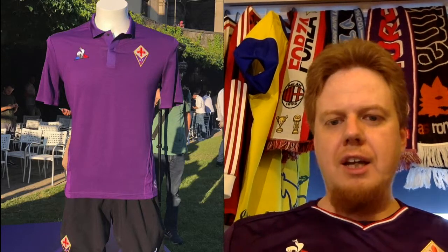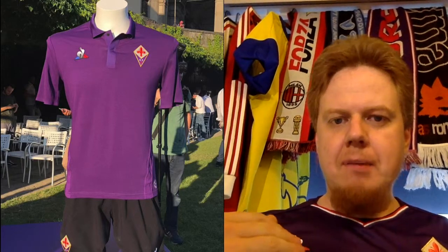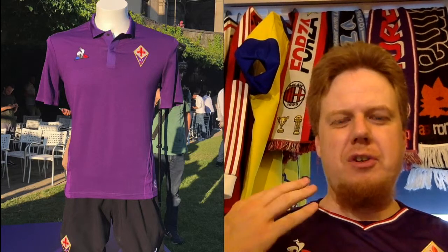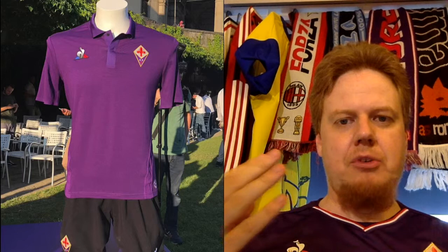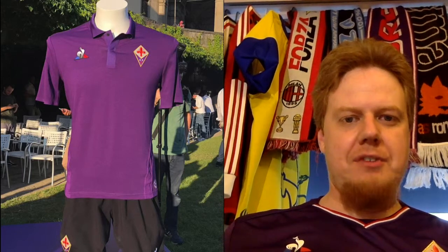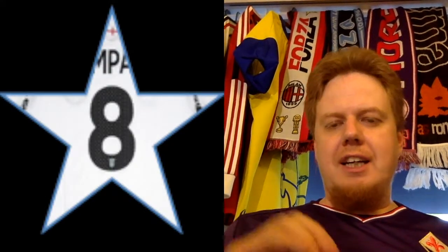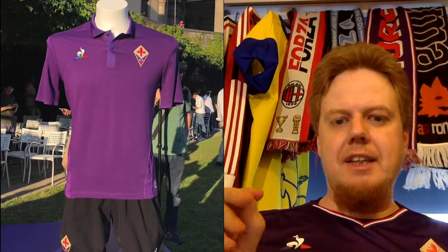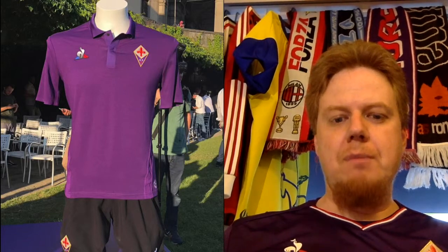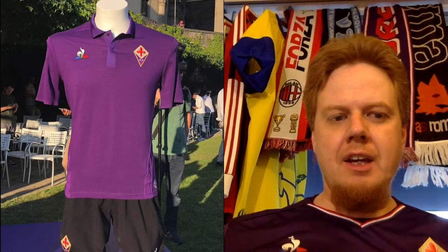It's maybe a little bit too much of a polo look. My only gripe is it's maybe a little bit too boring because it's just all purple. It looks 60s-70s style, but not in the best way. I want to give it eight stars because it's just such a classic look, but I think it could be better. What I don't like — though I'm not rating this — is that it will be worn with black shorts. I just like my Fiorentina in all purple.